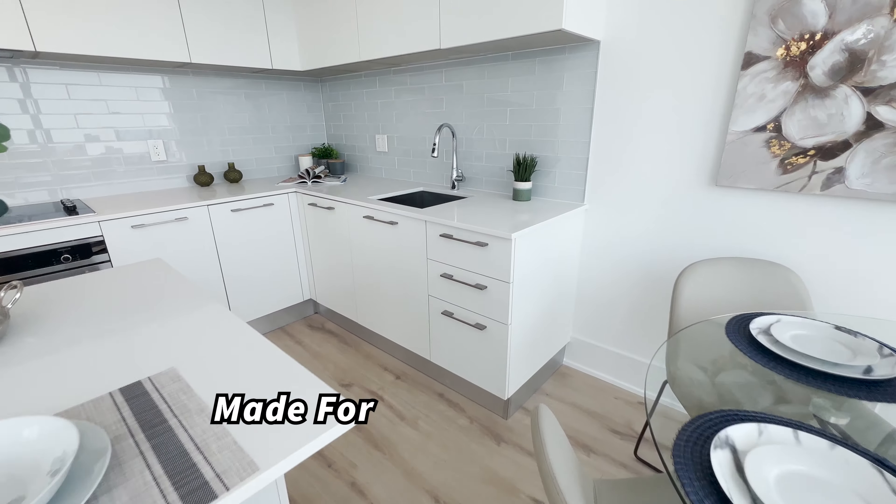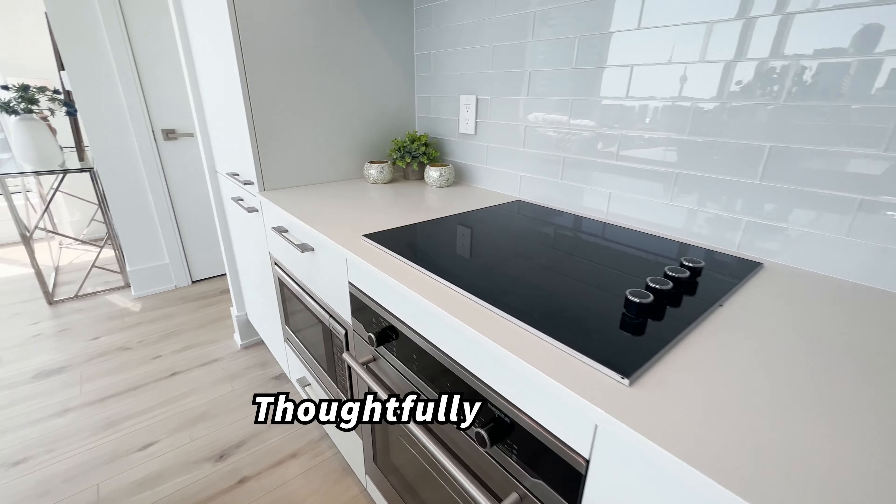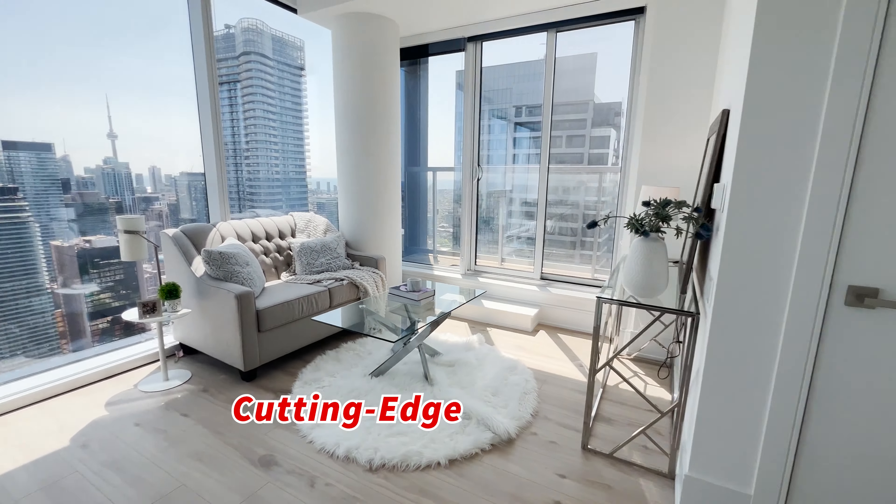A cozy nook made for memorable meals, with a roomy kitchen, thoughtfully designed, boasting cutting-edge appliances.